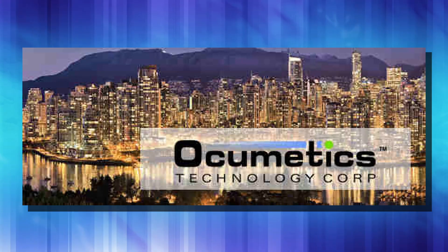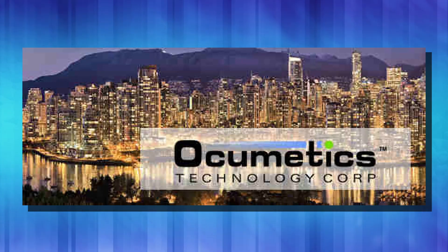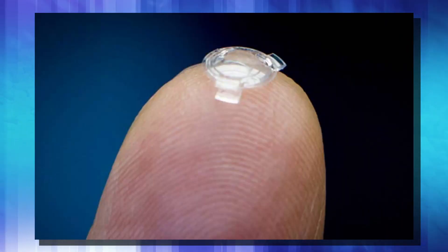There is a company going into human trials this year for their bionic lens. Occumetics Technology Corporation has been developing this lens for the last couple of years. It is supposed to radically improve eyesight, prevent cataracts, and they're hoping one day to have a computer interface integrated into this lens. And here it is — this is the bionic lens.